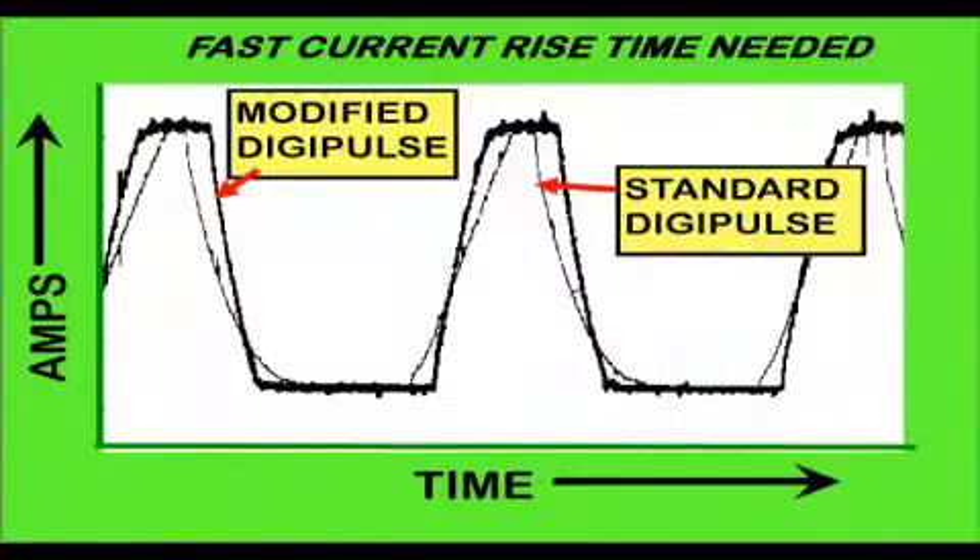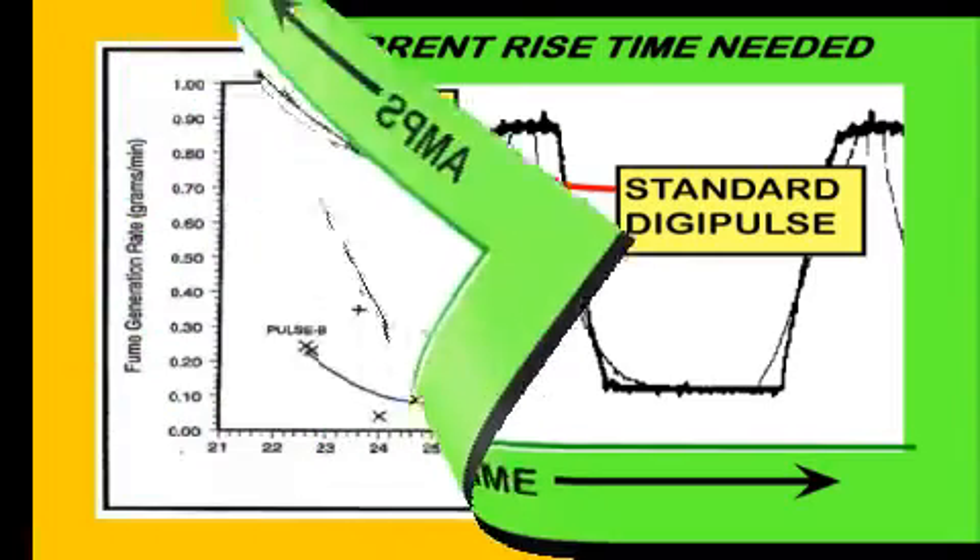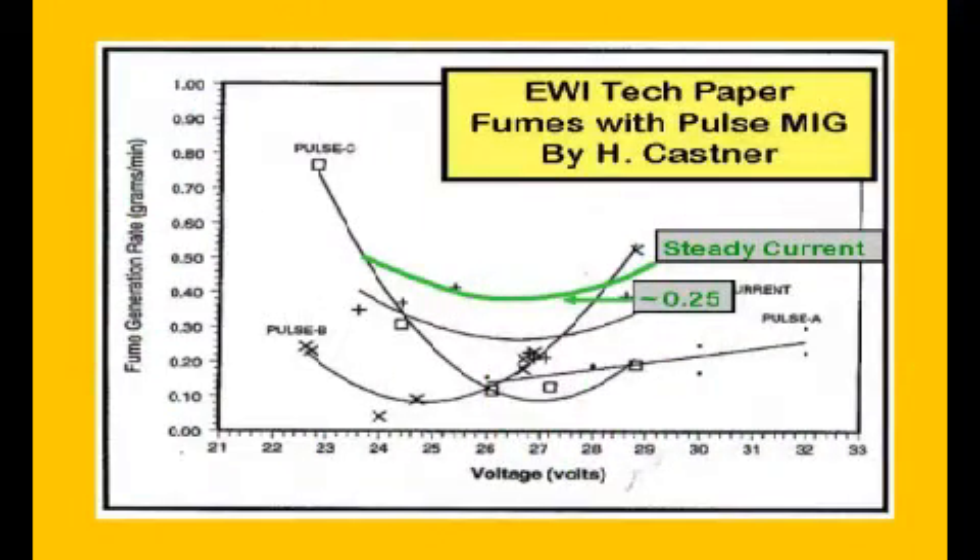Note that with the standard DigiPulse power system tested by John Deere, there was only a short time spent at high current. Fume reduction results were significantly greater when we increased the current rise rate. In February 1995, Harvey Kastner from the Edison Welding Institute published a paper in the AWS Journal on fume generation with Pulse MIG. This was the work referenced by Irving.